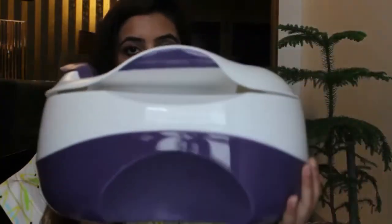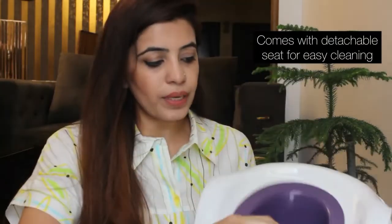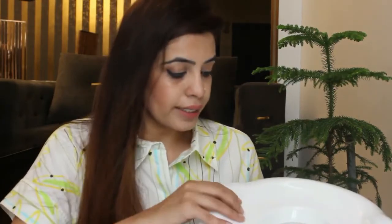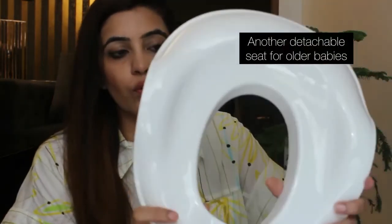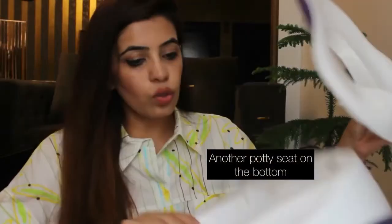This is what it looks like — if you guys can see, it comes with a detachable part so the kid can sit and do their business, and this can be detached, cleaned, and put back. It also comes with another detachable potty seat which can be used for older babies as well. So this potty seat is three-in-one.